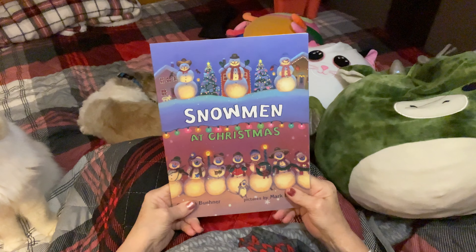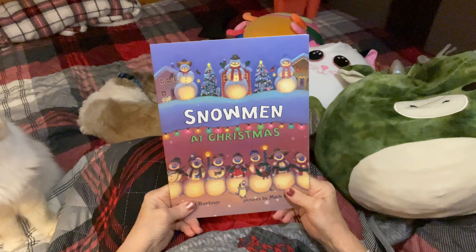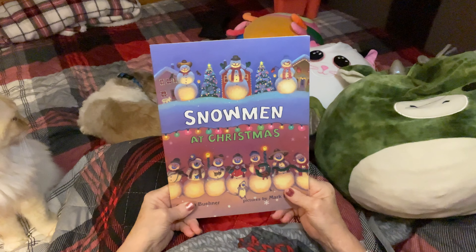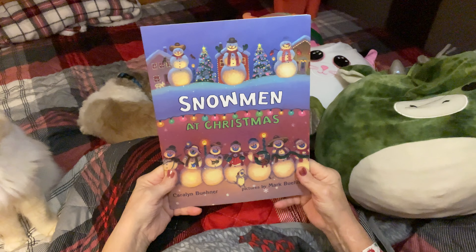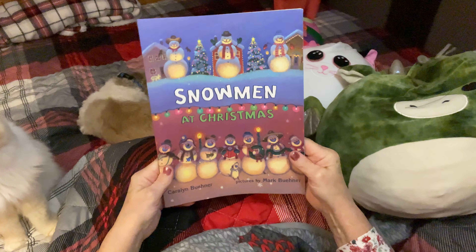Well, hello there, boys and girls. It's Gigi's story time once again, and tonight I have a little book called Snowmen at Christmas by Carolyn Bonaire, pictures by Mark Bonaire.